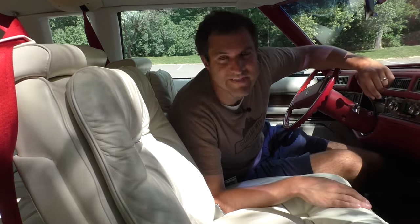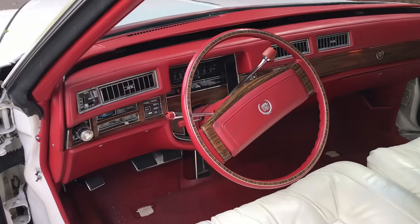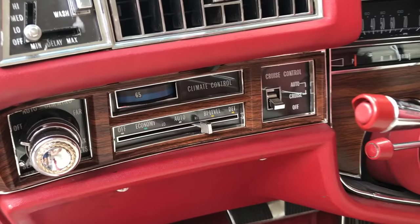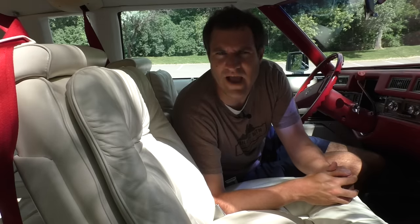Maybe the strangest thing about this car is all of its controls, which are really bizarre. For example, the climate control — in a normal car, anybody can adjust it. Not in this car. In this car, the climate control is on the left of the steering wheel, which means it's only the purview of the driver. The passenger can ask nicely and the driver can decide whether to accommodate the passenger's climate change request.